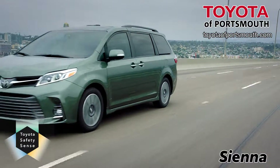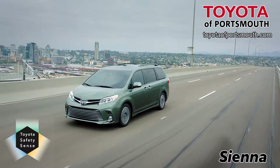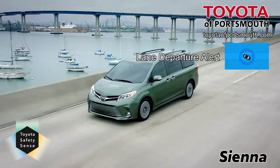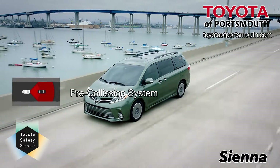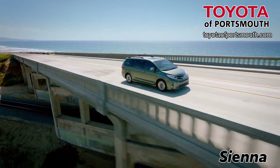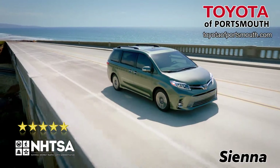Standard on Sienna, Toyota Safety Sense — a bundle of active safety features at no additional cost. These include dynamic radar cruise control, standard lane departure alert, pre-collision system with pedestrian detection, and auto high beams. The 2019 Toyota Sienna received the National Highway Traffic Safety Administration's five-star overall safety rating.